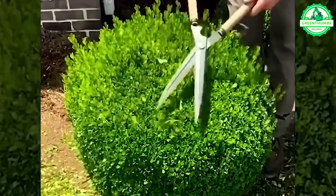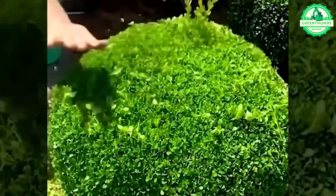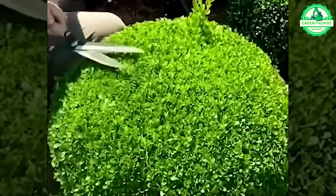Observe the masterful precision as he expertly trims the trees, a testament to his unparalleled craftsmanship and finesse.